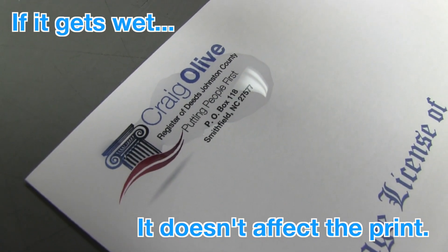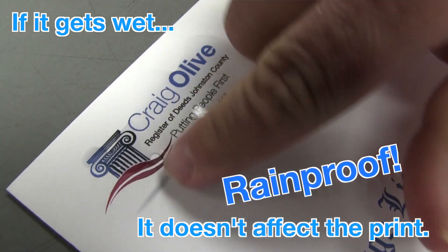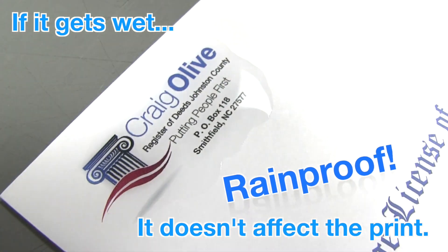If you get sweat, it doesn't affect the print. So now if the mailman is delivering in the rain, you don't have to worry about messing up your envelope. It's pretty amazing.